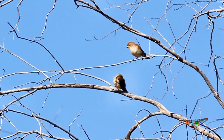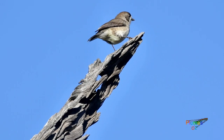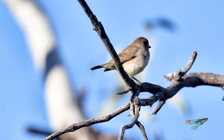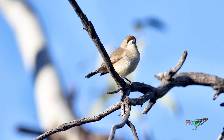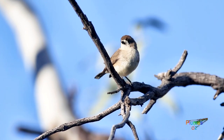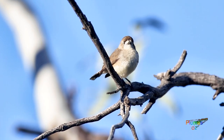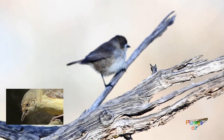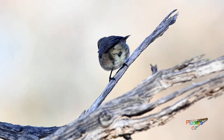Here at Gundabooka by the Darling River there are plenty of whiteface about. As I watch and photograph the southern whiteface I can't help but think about the iris colour of the Acanthizidae — there is considerable variation. Brown thornbills, for instance, have a brown iris, while the buff-rumped thornbill is just like the whiteface with a very pale iris.